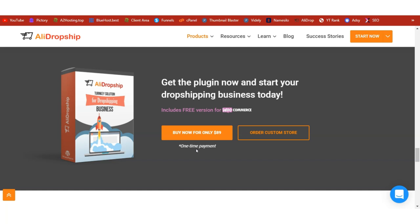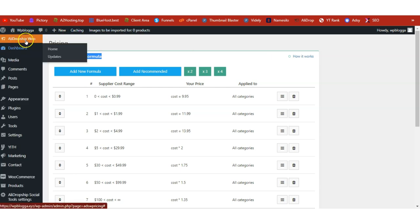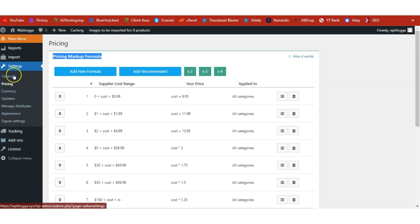Once you've bought the AliDropship plugin, the download link will be sent to your email alongside your license key. Check your inbox, download the plugin, go back to your WordPress admin dashboard, and upload it. Once uploaded and activated, you'll see the AliDropship menu on the left-hand side of your WordPress admin dashboard. Click on AliDropship, go to the license section, copy and paste your license key, and activate the plugin on your domain — if you don't activate the license, the plugin will not work.